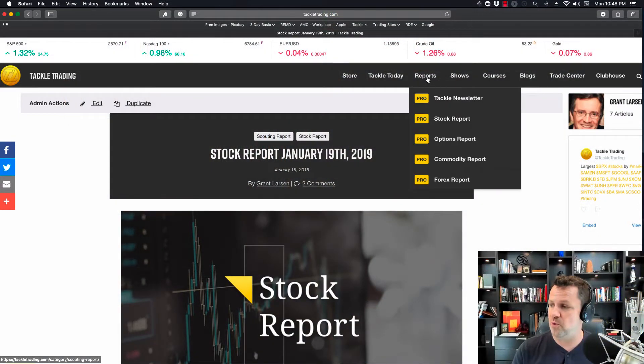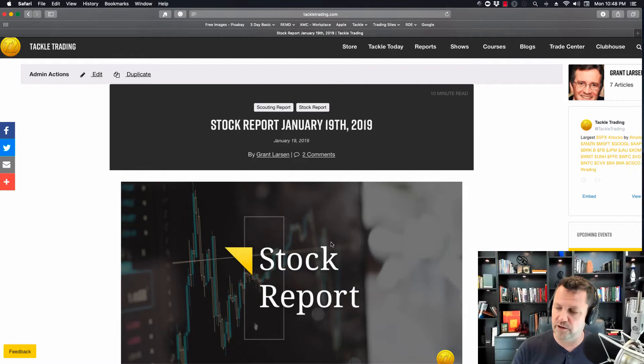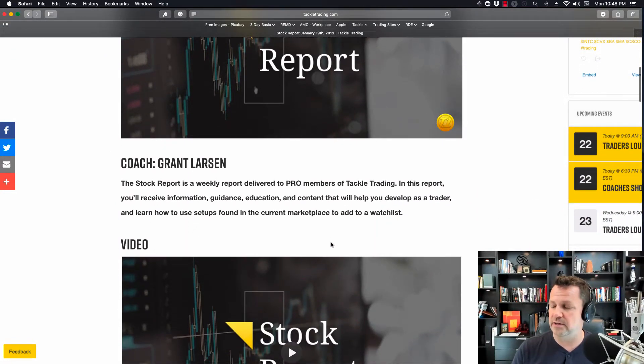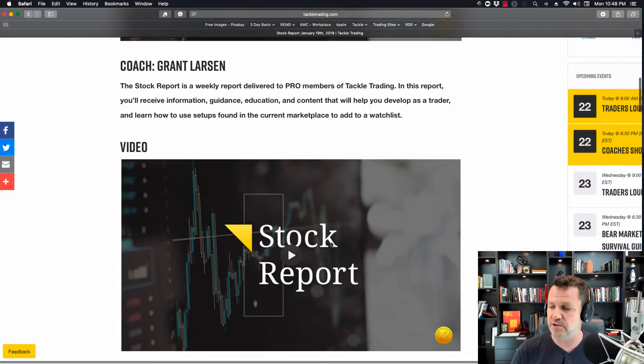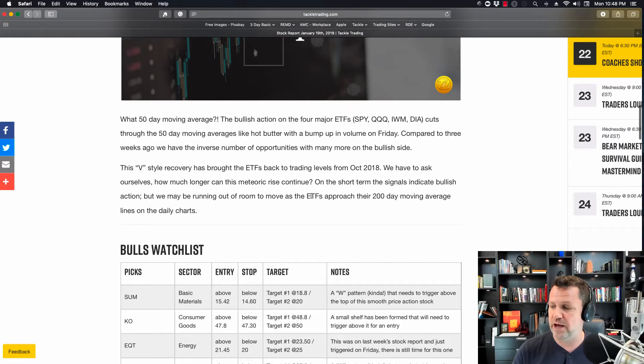I'm on our homepage. We're going to go to the reports — we're on the stock report page, and I opened up that stock report here. We're going to go ahead and scroll down here. This is our most recent stock report put together by Coach Grant Larson. It's an awesome report. You can watch the video on all the picks, both bullish and bearish. I just did a video on the bullish side, so you can go watch that one as well, and here on the bearish side I'm going to scroll down.